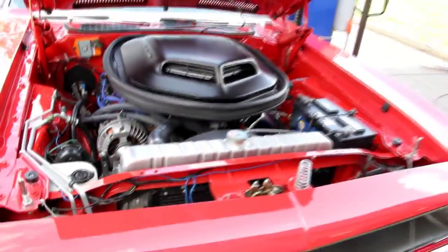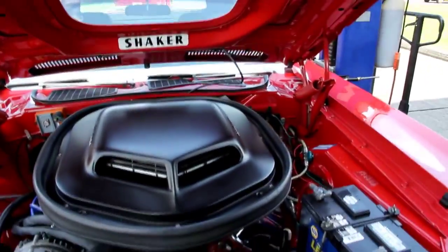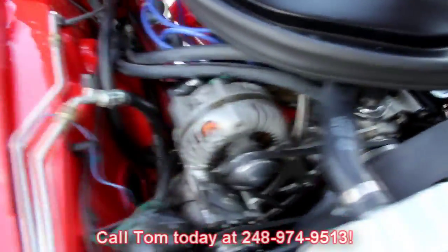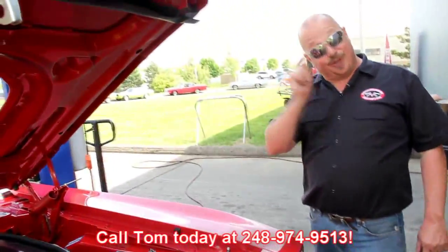It's got aluminum pulleys and an aluminum radiator. There's just too much to mention on this car — it is over the top. It is power steering, with a power steering pump down in there. The wiring looks great. It runs like a top, shifts like a top. She's absolutely beautiful. It's the right color, it's the right motor, it's the right year. So give us a call at 248-974-9513 and let Vanguard Motor Sales put this Hemi in your driveway.